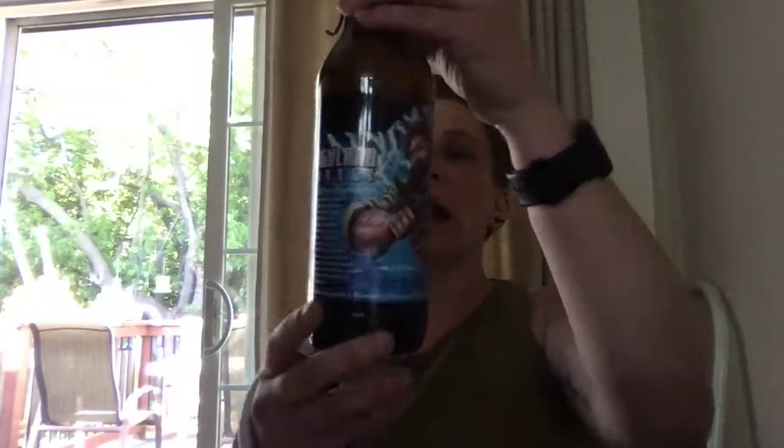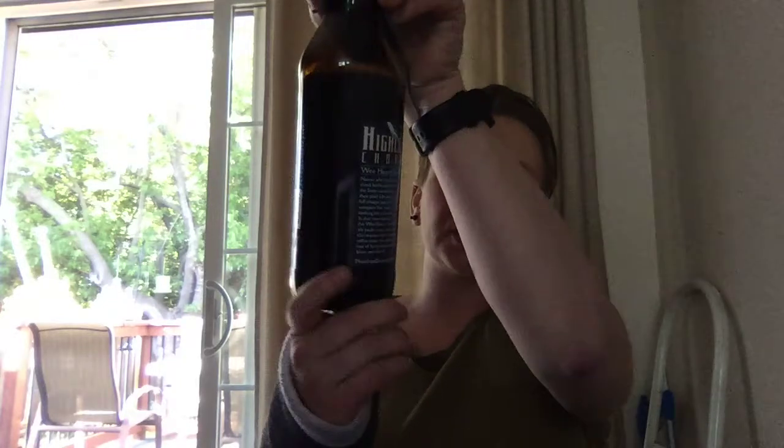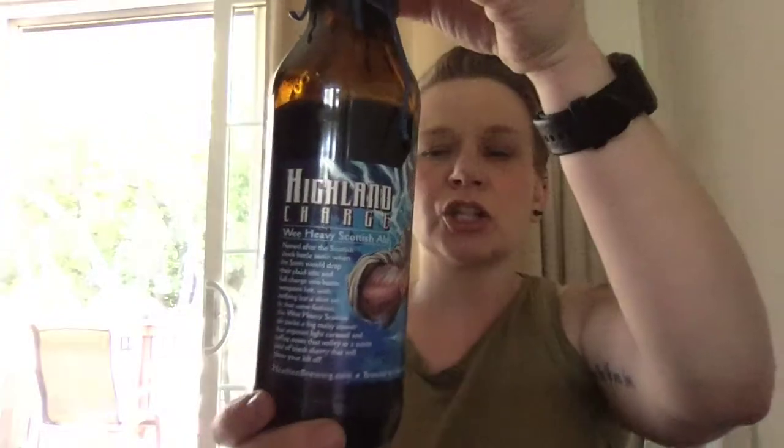We talked about how it looks, smells, tastes, and its mouthfeel, and that it's just generally great. So, this is Heathen Brewing Company out of Vancouver, Washington — the Highland Charge Wee Heavy Scottish Ale at 10% alcohol by volume and 26 IBUs. This is the 2018 version. If I would have thought it through more, I would have bought more than one and cellared one, because I'm sure this will be delightful as an aged beer.